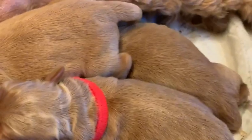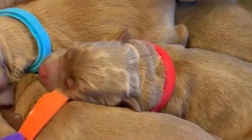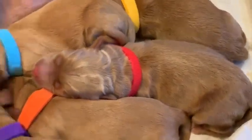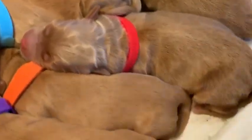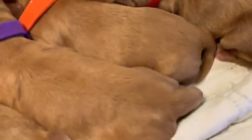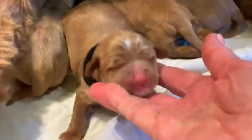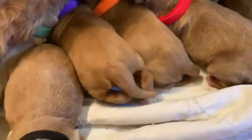The red collared one is also a male, and he was thirteen point six ounces. Then we've got the black collar with the white spot on her head — I'll turn her around so you can see her. That is a female — the black collar with the white spot.